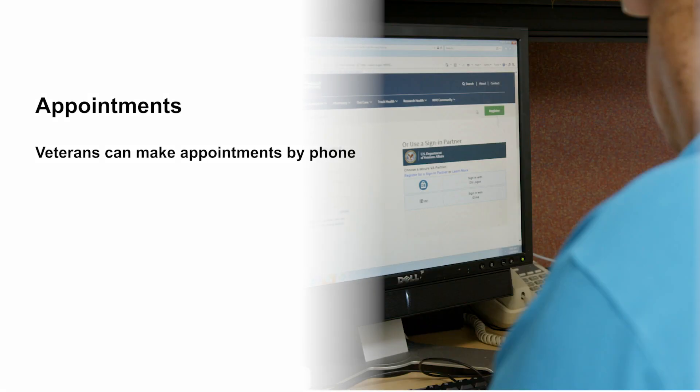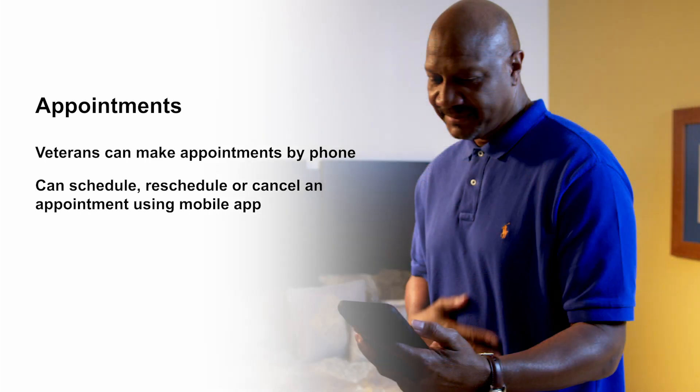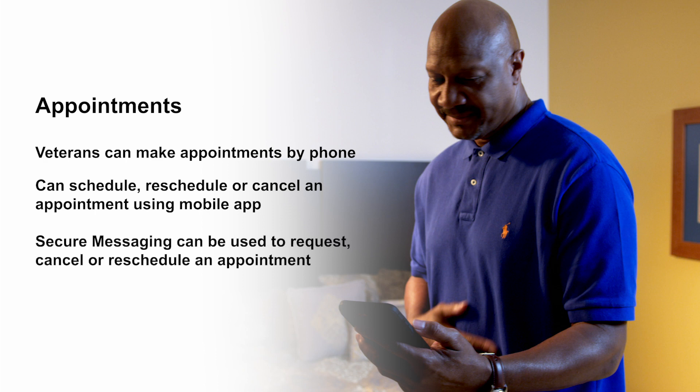Speaking of appointments, it is so easy for patients to schedule them on MyHealthyVet. Veterans can still make appointments by phone, but many patients have discovered the convenience of the VA online scheduling feature through MyHealthyVet, or using the mobile app that allows them to self-schedule and cancel or reschedule appointments. They can also use secure messaging to request, cancel, or reschedule an appointment too.